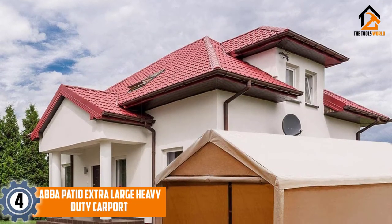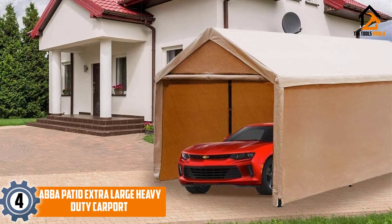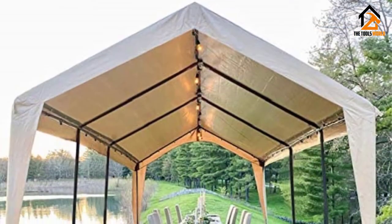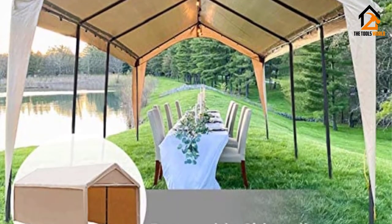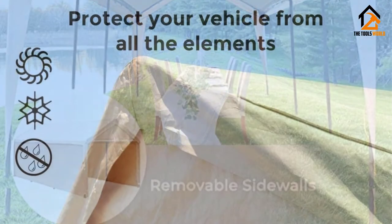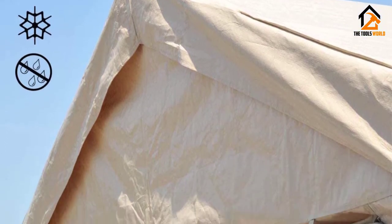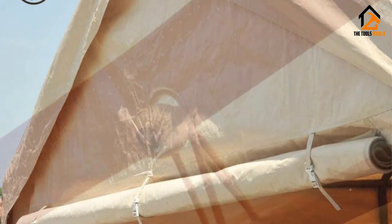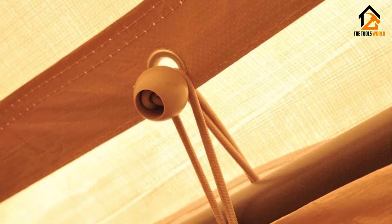Moving on at number 4, we have the ABBA Patio Extra Large Heavy Duty Carport. This car shade is very versatile as you can still use it for other shade needs apart from just storing your vehicle. It can come in handy during outdoor events and can also act as a horse shade. It comes with 8 stabilizers and a high-quality polyethylene cover. It is easy to set up and can be installed on any surface. This carport sports a spacious design measuring 10 by 20 feet.